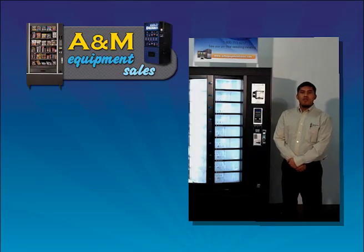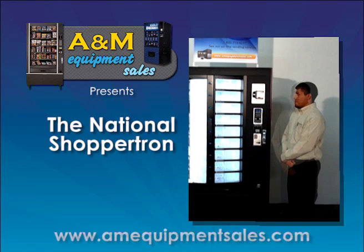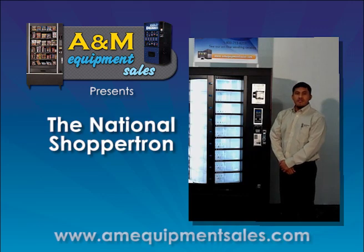Hi, my name is Leo Bartolone with A&M Equipment Sales out of Atlanta, Georgia. Today we're going to feature the National Shop-A-Tron. The Shop-A-Tron can hold 135 different types of products, has nine different windows, and has a carousel inside the machine that will turn to display each individual product.